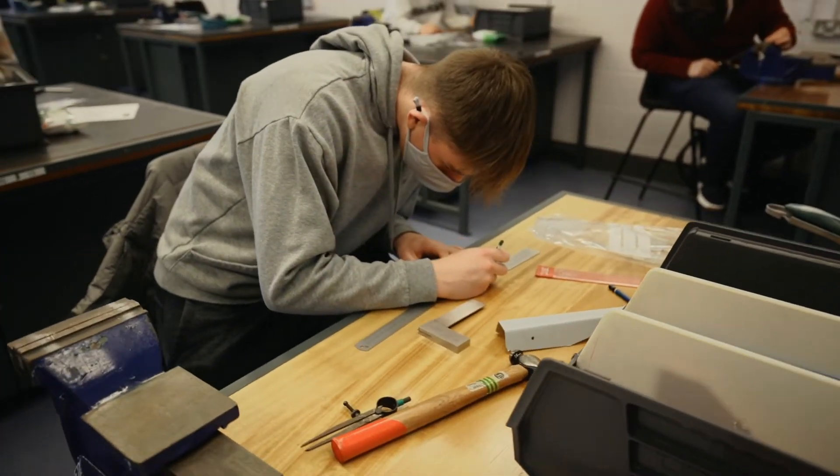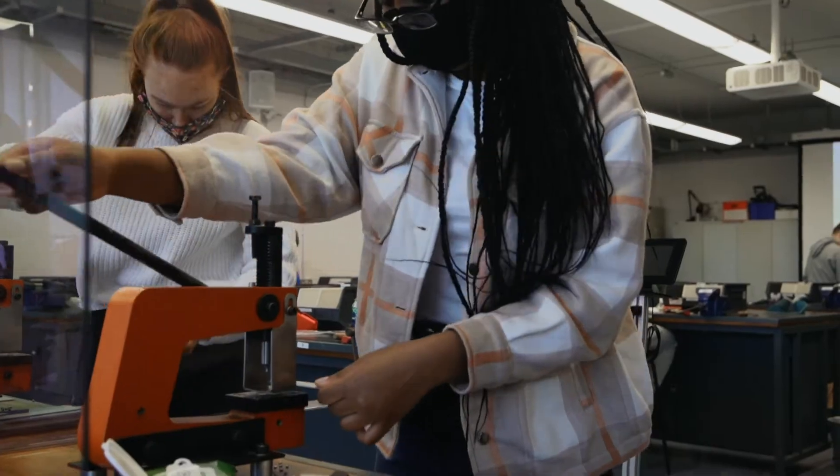DCU prides itself on giving engineering students hands-on experience as quickly as possible, whether this is testing materials, manufacturing parts, building circuits or designing code. Engineering at DCU ensures that you start developing and using your knowledge and skills as early as first year.